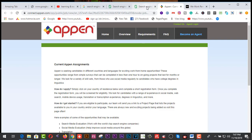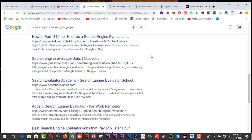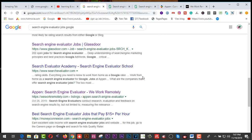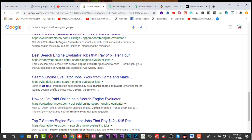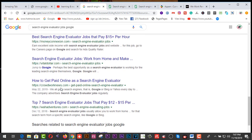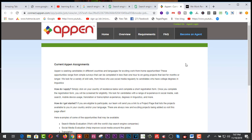There are also search engine evaluator jobs available on Google. Another website is MoneyConnect.com, and there are lots of other websites to find search engine evaluator jobs on Google. After reading the listings you can apply for your job.